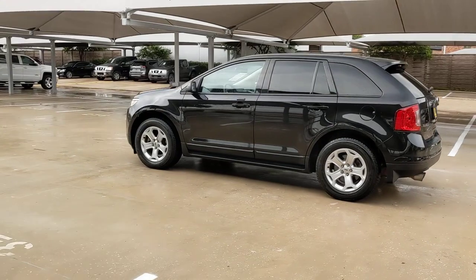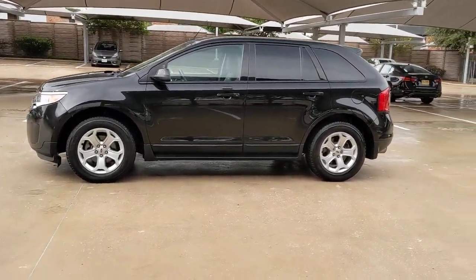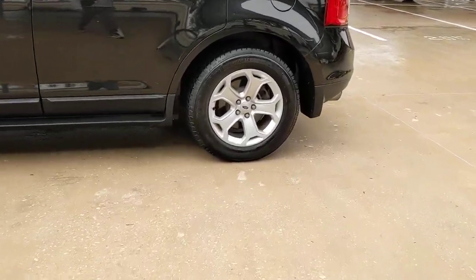Its spacious, refined cabin, smart tech, sophisticated style and many convenience features make it ideal for everything from the daily commute to epic family road trips.